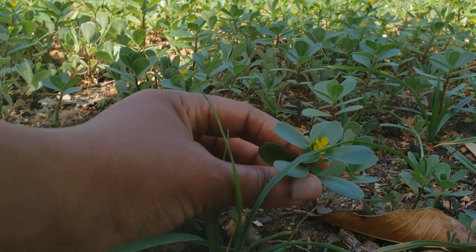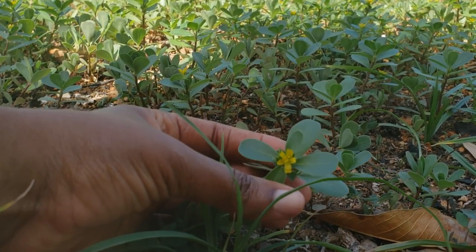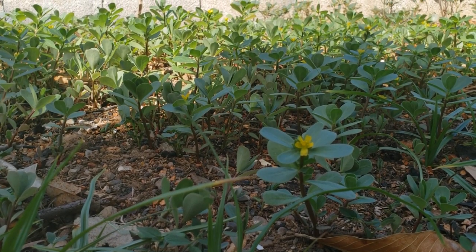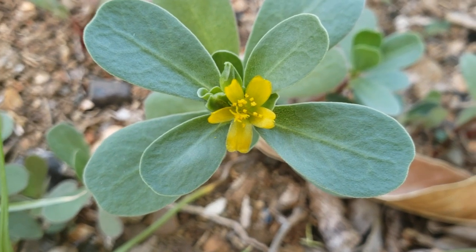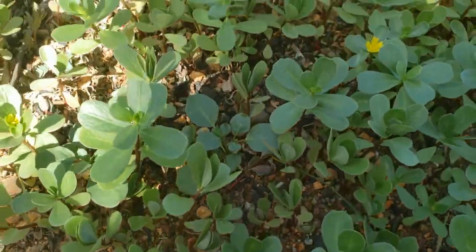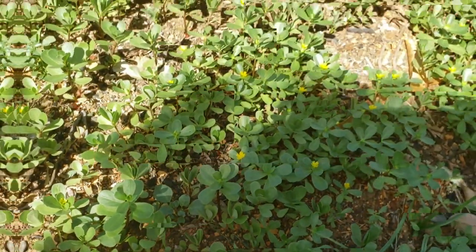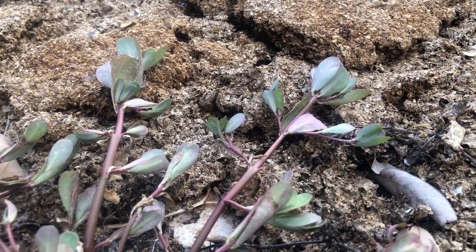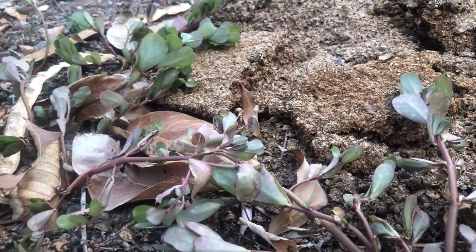You can use purslane raw — just pick off the leaf and eat it. Personally, I use it to make green juices. You can also steam it like cabbage, which is why they call it water cabbage in Jamaica. You can steam it with other vegetables as well. You can also extract the juice, because it is very good for the skin — if you have rashes or anything like that, just pound it, extract the juice, and apply it to the area. It's anti-inflammatory and will definitely help with healing.